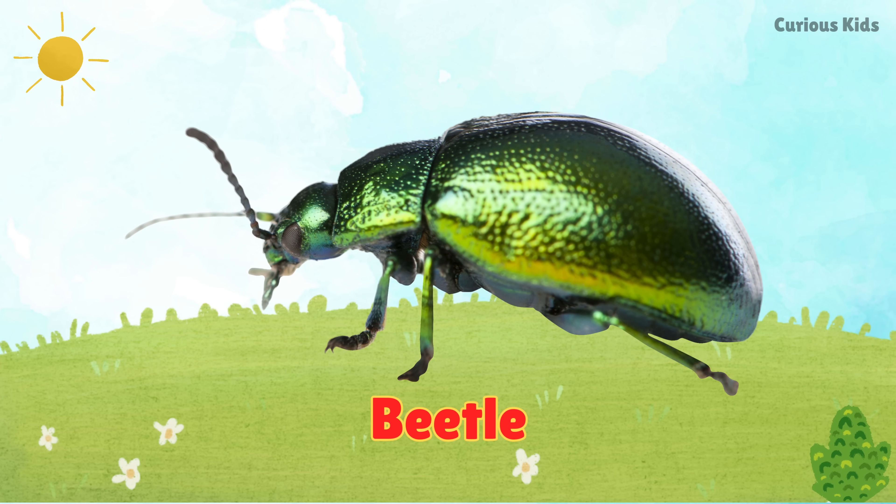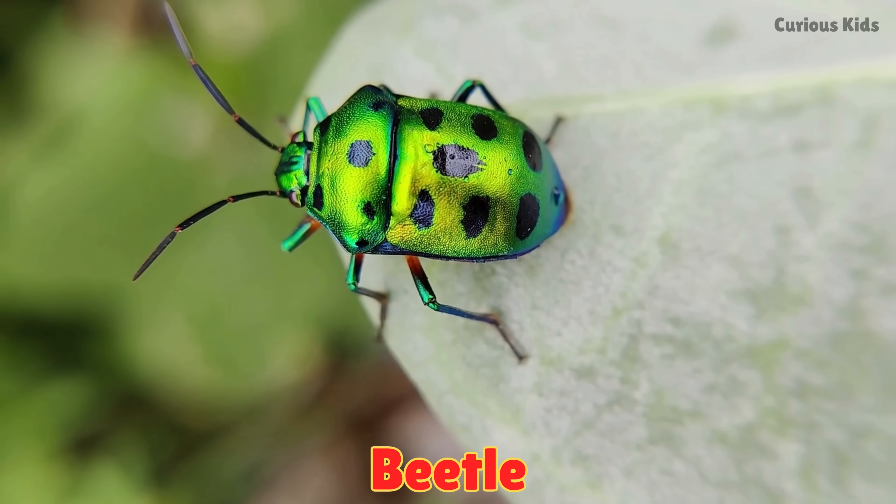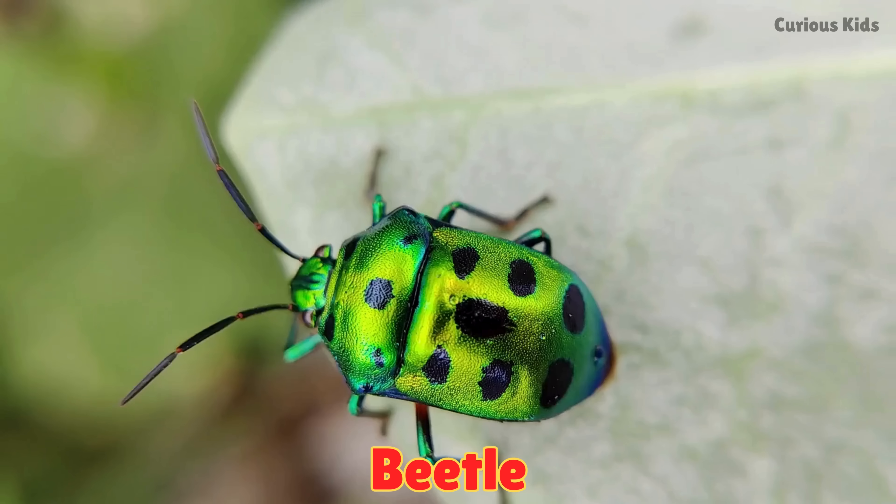This is a beetle. Beetles have shiny hard shells on their backs. They crawl on plants and some can even fly.